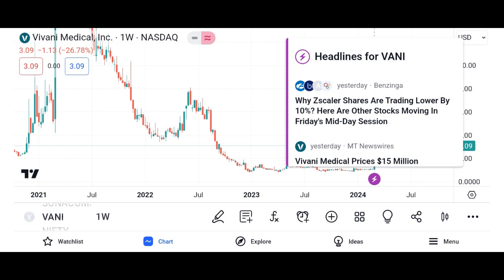It's essential to conduct thorough research on Vani Corporation, including its financial health, competitive position, and growth prospects, before investing in its shares.